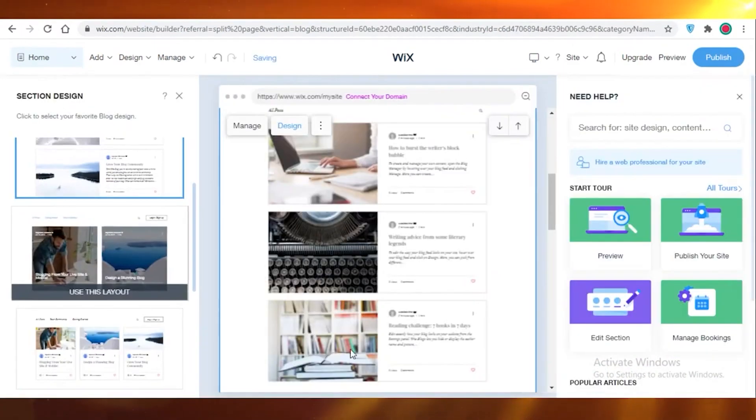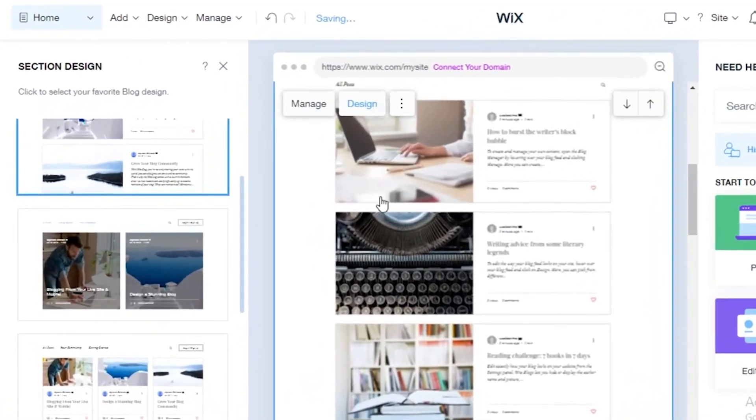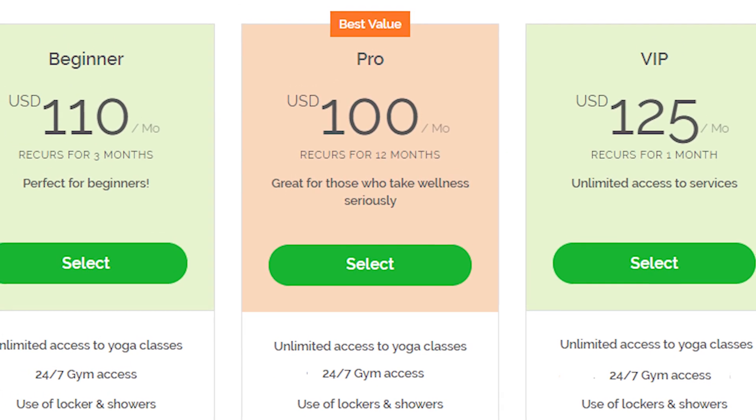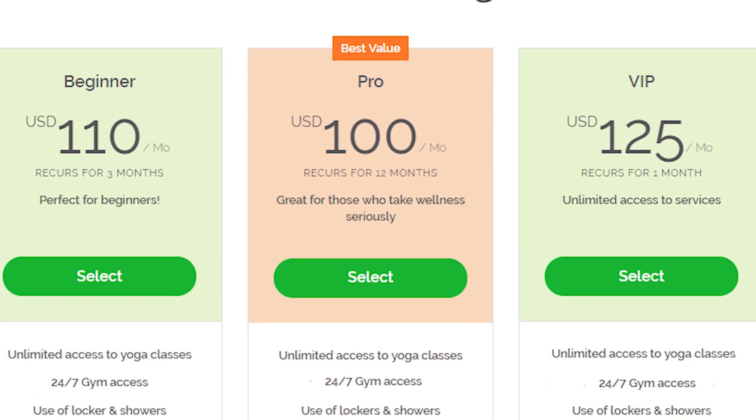The mobile version of your page design is also automatically created by this contemporary website builder. Wix offers eight plans for various needs, including freelance work, small businesses, and personal use.